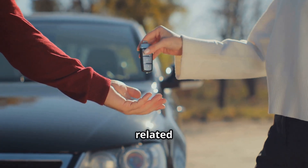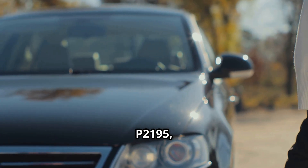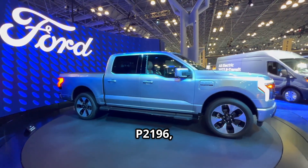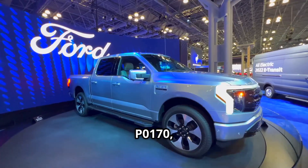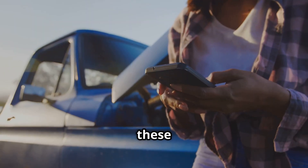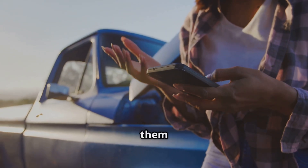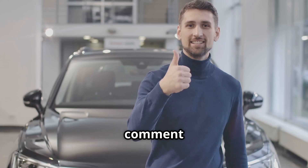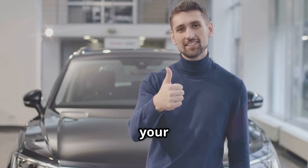Here's a quick rundown of some other diagnostic codes related to this TSB that you might see: P2195, P2197, P2196, P2198, P015B, P015D, P0170, and P0173. If any of these show up on your scan tool, they're also covered by the update, so be sure to mention them to your dealer. Got questions or want to share your experience? Drop a comment down below. And if you found this helpful, hit like and subscribe for more straight talk on your Ford.